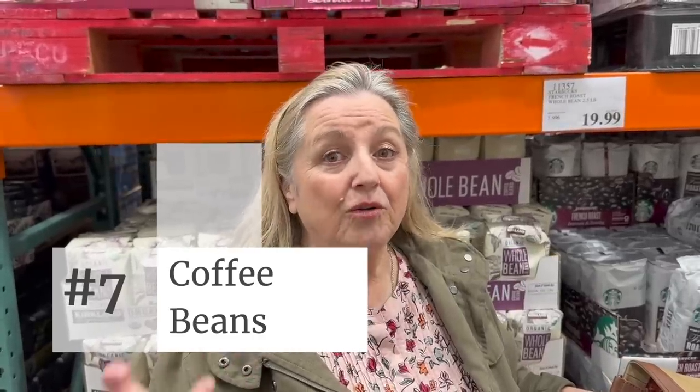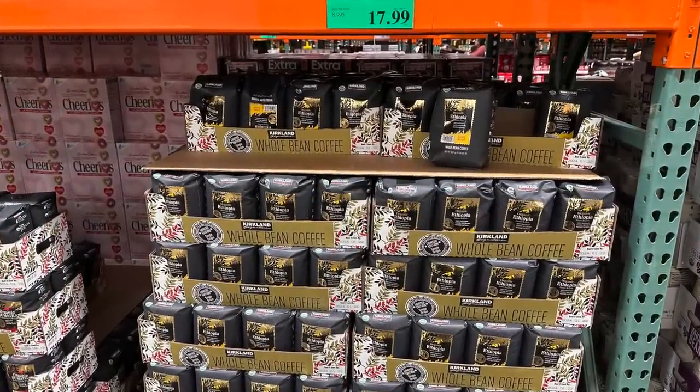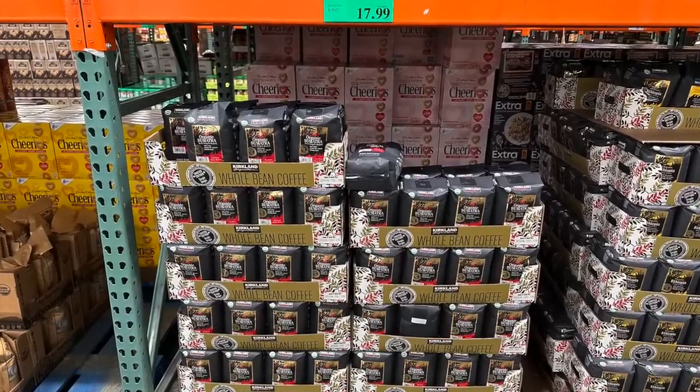If you're a coffee drinker, definitely consider stocking whole coffee beans in your prepper pantry instead of ground coffee. The whole bean has a much longer shelf life than already-ground coffee. At Costco or any big box store, they usually have a good selection — organic and non-organic, decaf and caffeinated. My favorite here is the Ruta Maya brand, though it seems like they're moving toward more of their own Kirkland brand. They have medium roast, dark roast, espresso roast, and light roast, and the prices are relatively good.